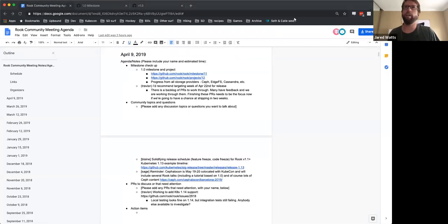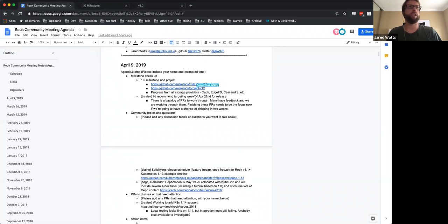The recording has started. This is the April 9th, 2019 ROOC Community Meeting. We are headed towards the 1.0 release, so that will be the main focus of today. Let's take a look at the milestone and the project as well.